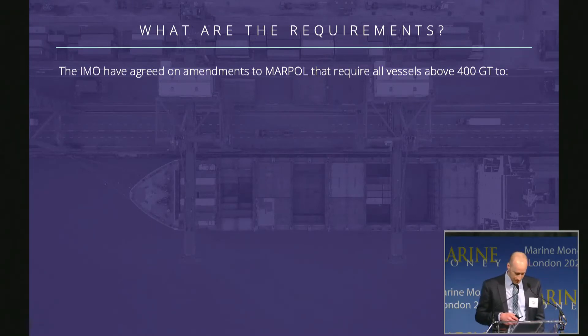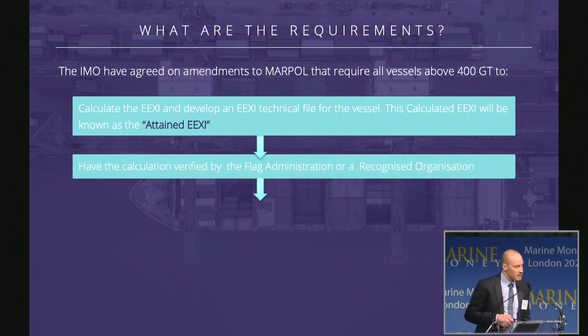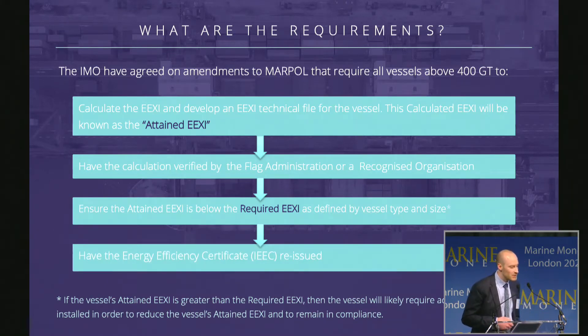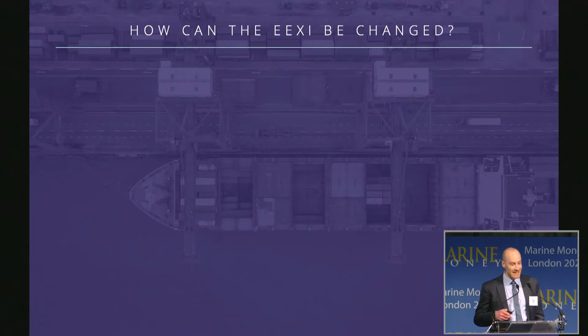The IMO have agreed on amendments to Marpol that require all vessels above 400 gross tons to have the EEXI calculated and to develop an EEXI technical file. This calculated EEXI is known as the attained EEXI. The technical file and attained EEXI will have to be verified by the recognized organization — more commonly known as class societies — and will have to be below the required EEXI, which is defined by another calculation based on the vessel's deadweight and type. If the vessel's attained EEXI is above the required, the vessel must make physical changes to reduce it below. Once done and the technical file is submitted, the vessel's energy efficiency certificate is reissued.